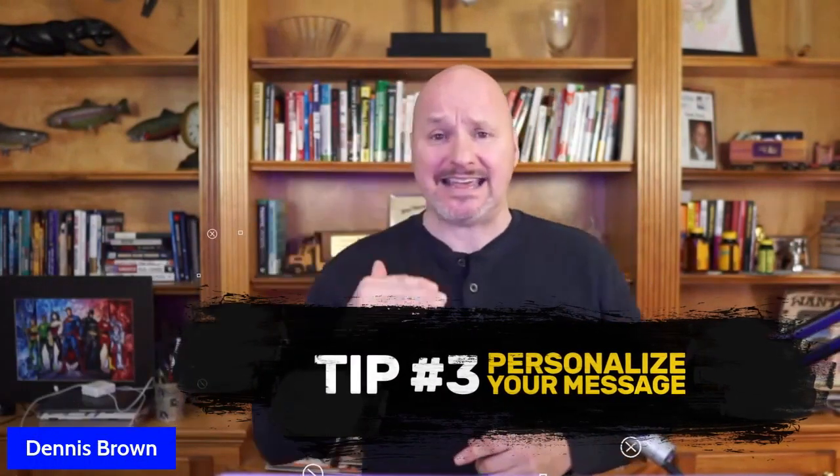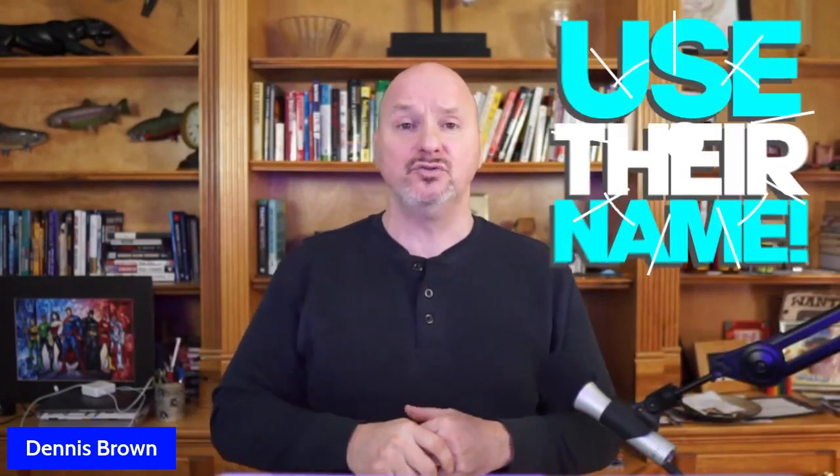Tip number three: personalize your message inside the email itself. Reference their name — use their first name, that's an obvious one. Another thing you can do is reference their social media profiles, for example LinkedIn. Let them know you've looked at their LinkedIn profile and share some information you gathered from it. Use personalized data from sales intelligence or other sources to make your message more compelling. Talk about their interests or some recent activity to make your message relevant and stand out.